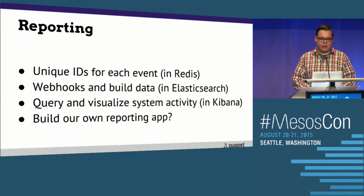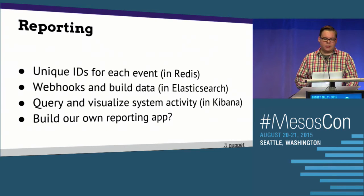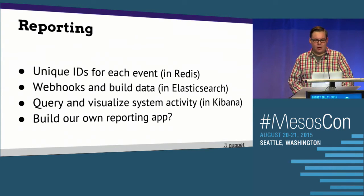For every event — every webhook that comes in — we generate a UUID. That's stored in Redis based on the project repo and namespace, to give us arbitrary build numbers or a list of recent builds. All of the webhooks and build data are then shipped via Logstash into Elasticsearch so that we can query them later. We can query and visualize our system activity in Kibana — things like the number of successes plotted over time, number of failures, whether we experience more failures around a release cycle. With all of this stuff in its own queryable database, why can't we write our own reporting app?